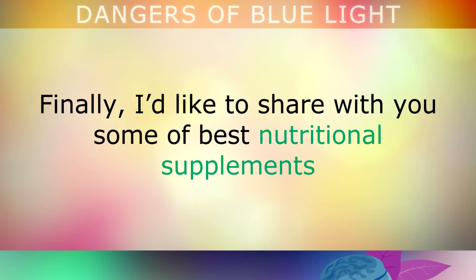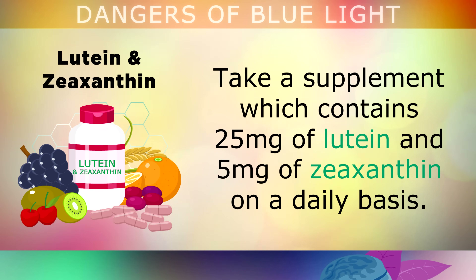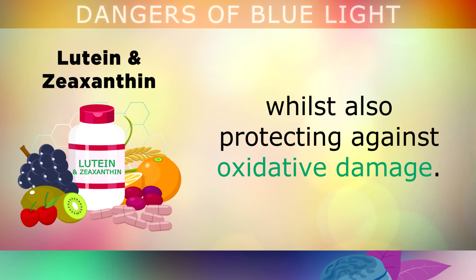Finally, here are some of the best nutritional supplements you can take to support healthy eyes and protect against blue light damage. Firstly, you can take a supplement which contains 25mg of lutein and 5mg of zeaxanthin on a daily basis. These are directly absorbed into the lenses of your eyes, helping to absorb and filter out blue violet light, whilst also protecting against oxidative damage.